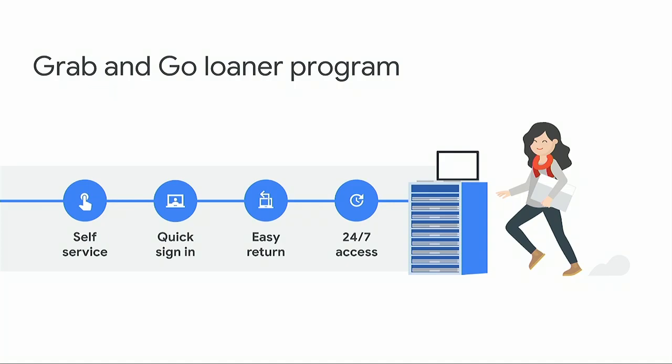That's why we designed the Grab and Go Chromebook loaner program — a fully stocked shelf of Chromebooks, fully charged, ready for people to walk up, take one off the rack, sign in, and be instantly back to work. We designed it with four core tenets: it needed to be fully self-service, quick and easy to get back to work, just as easy to return, and available all day, all night.